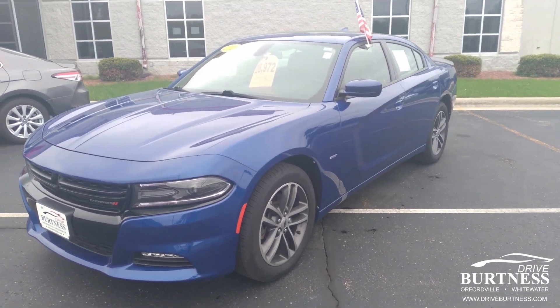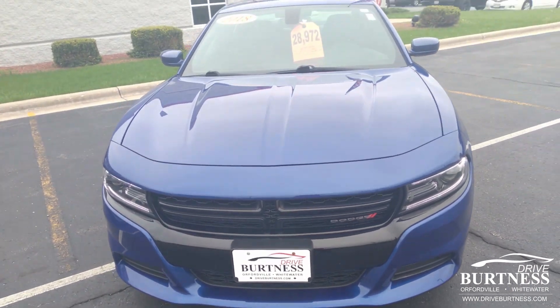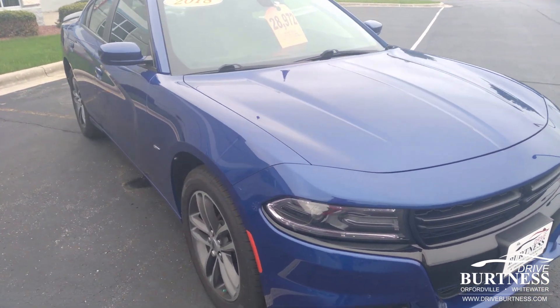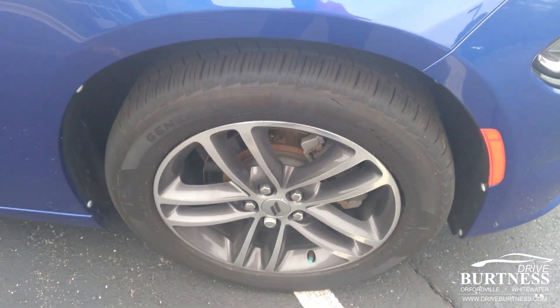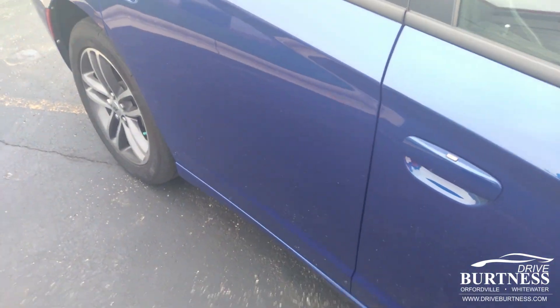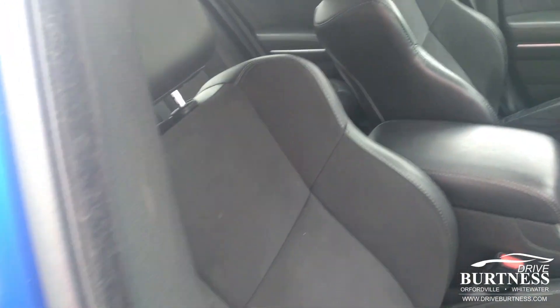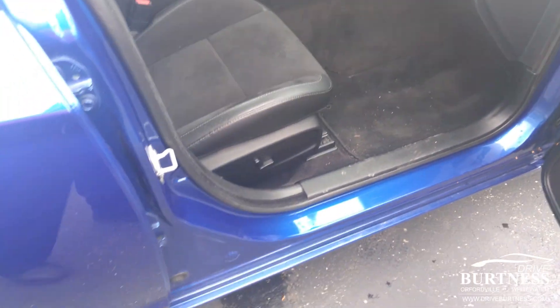Hello everyone, this is Matt Miller here at Burtness Chrysler Dodge Jeep Ram in Whitewater. Just wanted to give you the quick walk around on a 2018 Dodge Charger GT that we have here on the lot. Really nice, clean car. This one's got a sunroof, dual zone climate, and is very well kept.